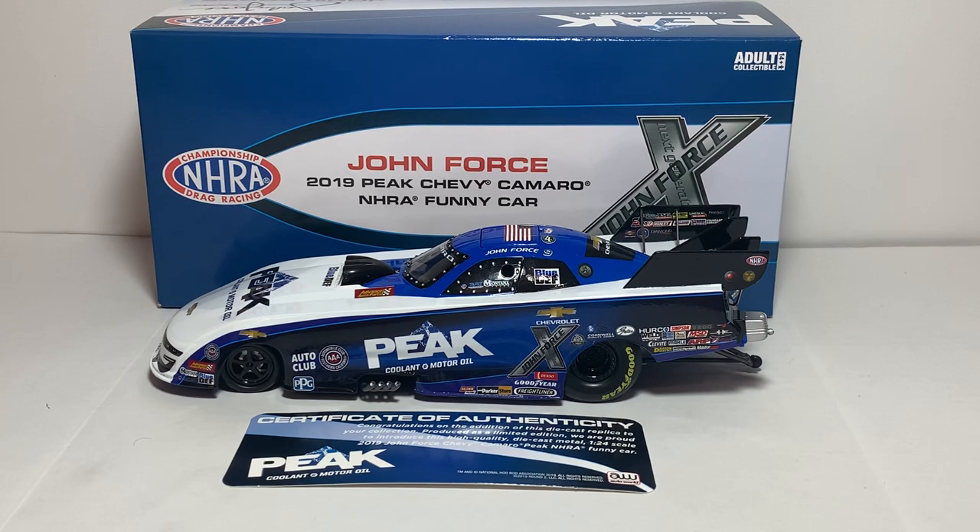Before I get any further into this review, I want to thank groundpounding.com for sending me this awesome diecast. I was able to find it on their website for a lot less than what most dealers are selling theirs for. If you'd like to order this car for your collection, the link will be in the description box below.